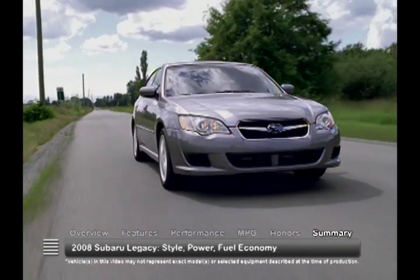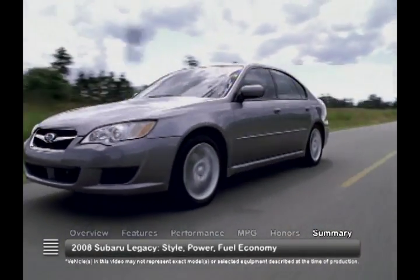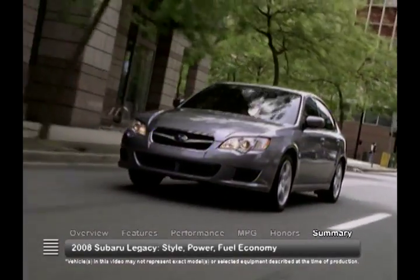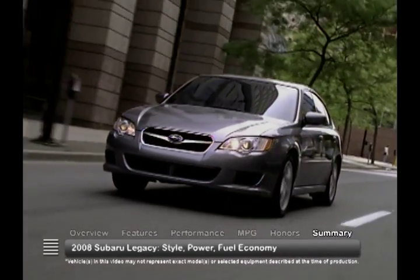Take bold styling, a selection of engines that offer both performance and fuel economy, and add the benefit of all-wheel drive handling, and you get a trustworthy sedan in the 2008 Subaru Legacy.